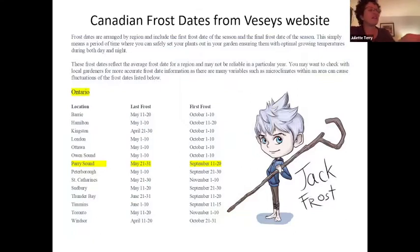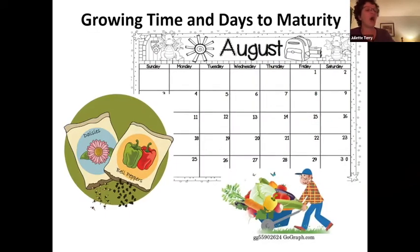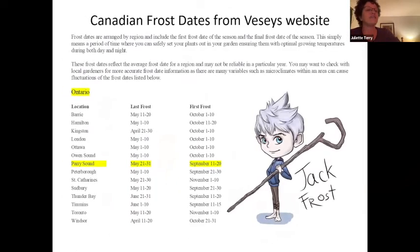Canadian frost dates are arranged by region and include the final frost date of the spring season and the first frost date of the fall season. This suggests a period of time where you can safely set your plants out in your garden, ensuring them with an optimal growing temperature during both day and night. The Parry Sound area is listed as having a last frost date of May 31st and a first frost date of September 11th.